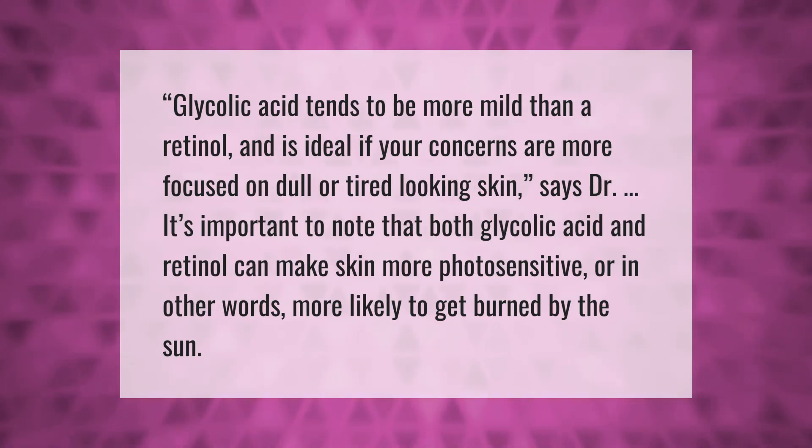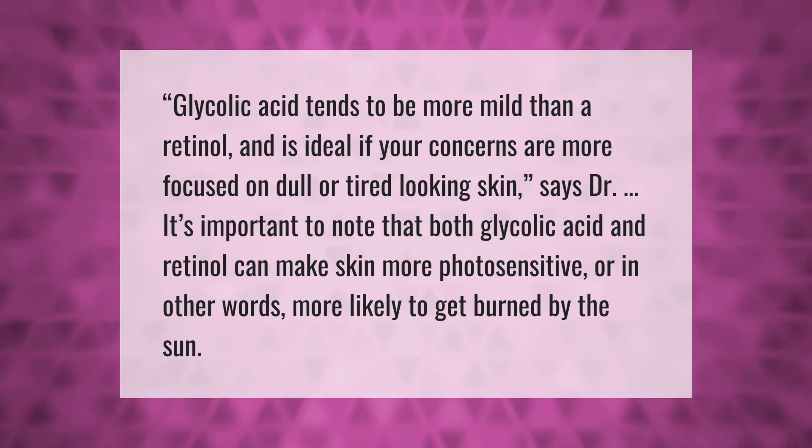It's important to note, says the doctor, that both glycolic acid and retinol can make skin more photosensitive — in other words, more likely to get burned by the sun. Thank you for watching, please subscribe and hit the bell notification.